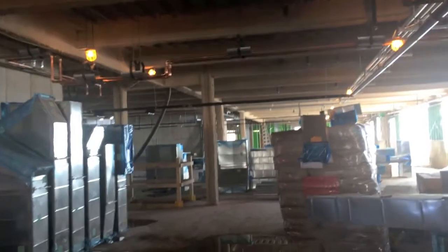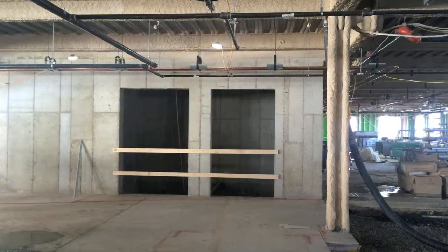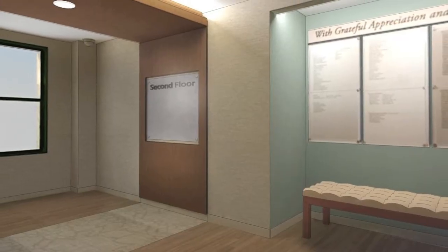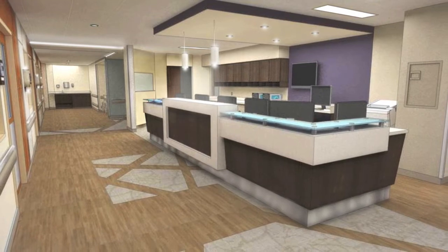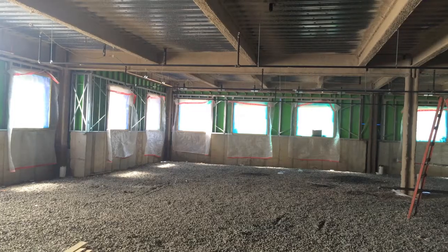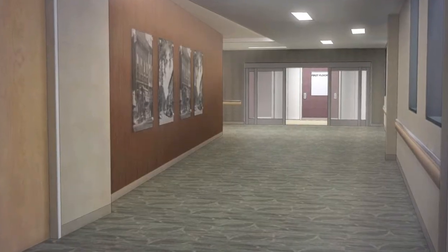Hello everyone, John with Kirchhoff Medical Properties. Here we are on the first of three floors of the new addition. Behind me are the main elevators which will take you to the second floor, which houses the 40 private patient rooms with single beds. Above on the third floor are the six new OR suites. The first floor is comprised of medical office suites.